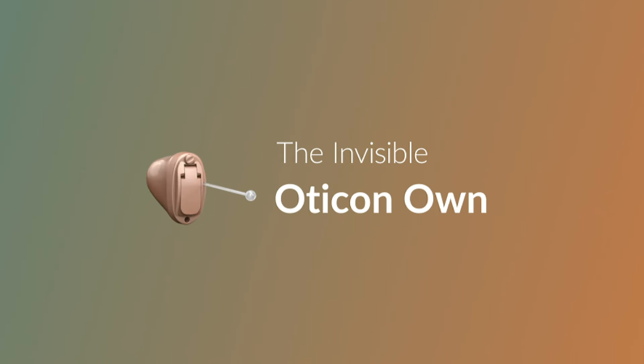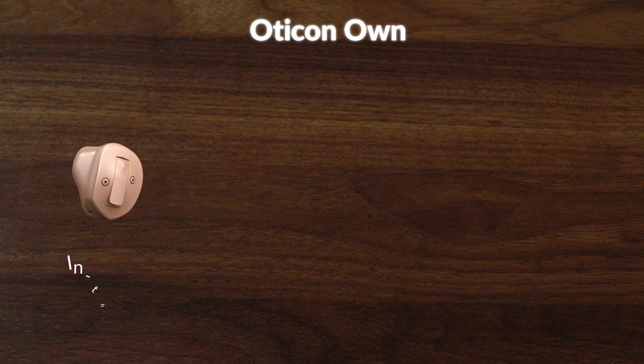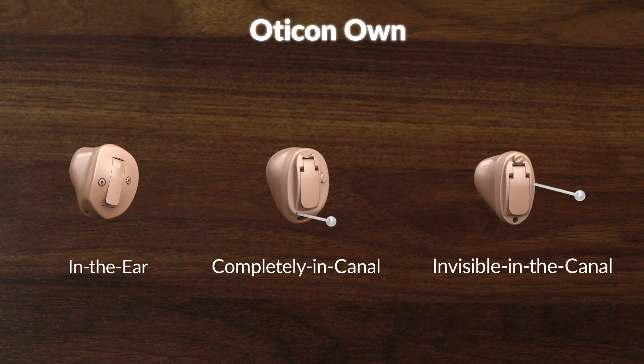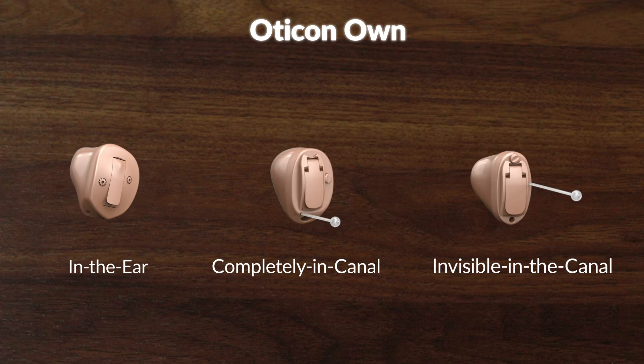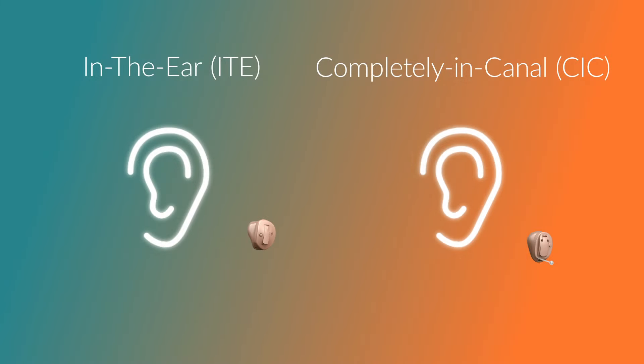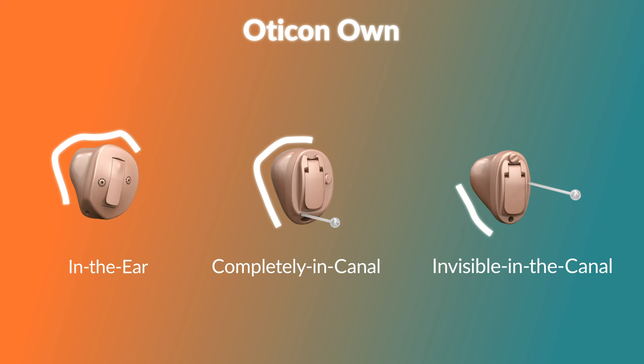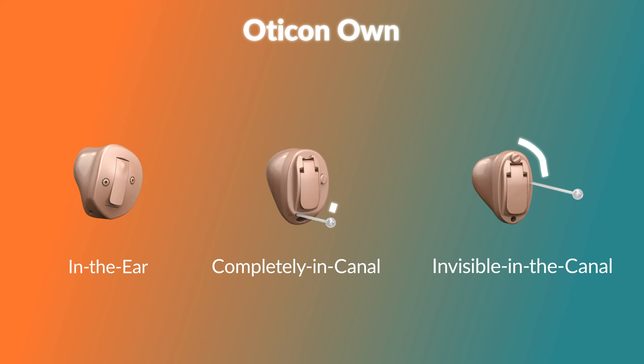Next up, the Oticon Own, which is their answer to invisible hearing aids. The Own is available in in-the-ear, completely-in-the-canal, and invisible-in-the-canal styles, and is made specifically to be as discreet as possible. The way they sit in the ear makes them invisible to others, especially the IIC and CIC models, sitting fully in the ear canal. The ITE sits a bit more forward but is still very discreet. They are also custom-molded to fit you as well as possible, meaning you will get an imprint of your ear made that the hearing aids are then modeled after.